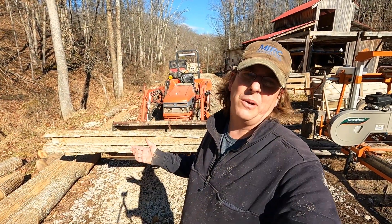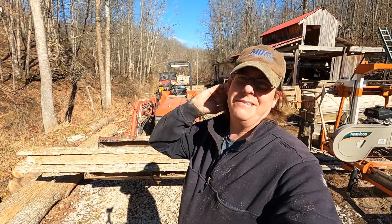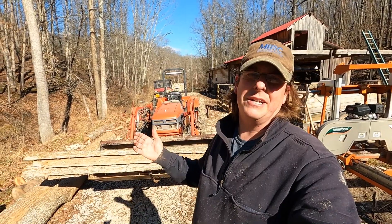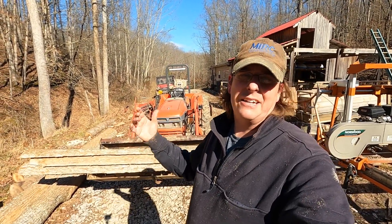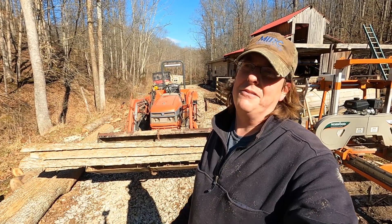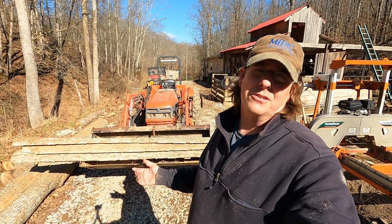The ten-thousand-dollar question is: if I didn't have all this poplar standing on my property, would I be this excited about it? I wouldn't necessarily go seeking it out or buying logs when I have other things standing. But since I've got it, I take advantage of the resource. There's tons of it back there — it'll take me five lifetimes to make a dent, and it's growing back faster than I can cut it. So I'm going to use it and take full advantage of all the benefits it offers.